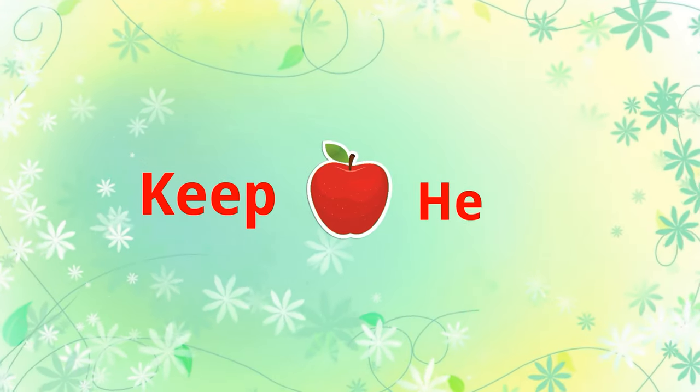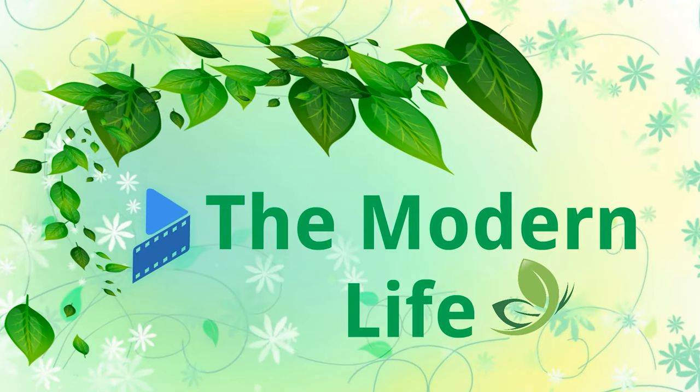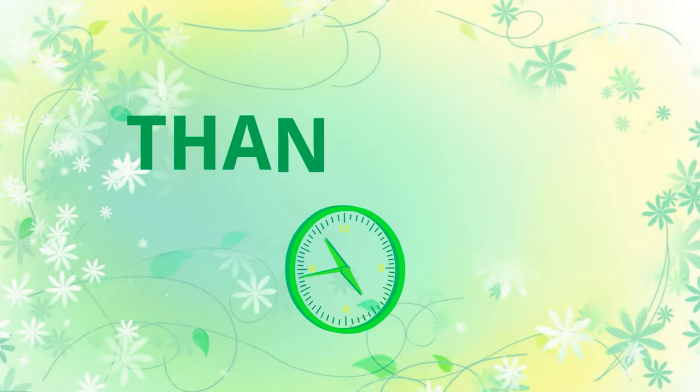Keeping your body healthy, keeping in mind that a healthy body will give a happy life. Please subscribe to our channel. Thanks for watching.